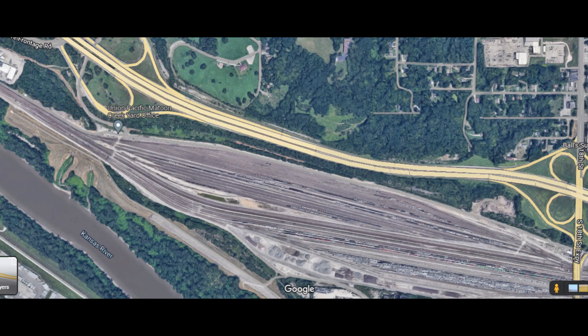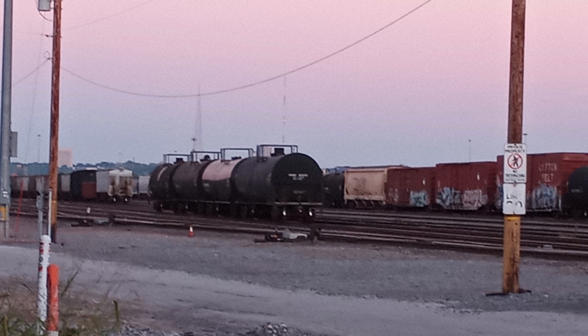Back in August of 2022, my dad found this road that accesses the hump yard at Union Pacific's Armadale Yard and took me to see some hump yard action, which was perfect timing as there was a train actually being humped into the bowl. The gray dot for the Mattoon Creek Yard Office is where we stood to see the train being humped.